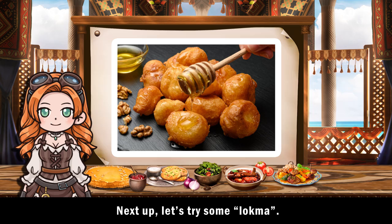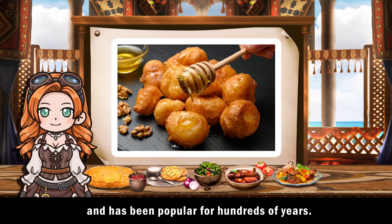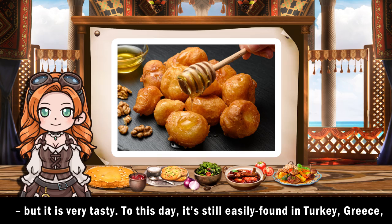Next up, let's try some lakma. This easy-to-make pastry originated in Mesopotamia and has been popular for hundreds of years. It seems simple — a deep-fried dough bowl soaked in sherbet — but it is very tasty.